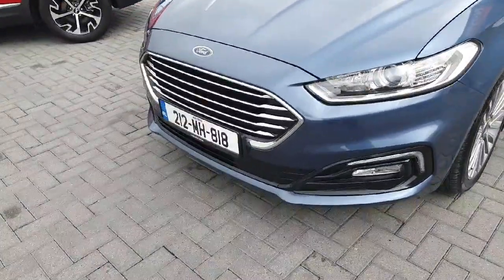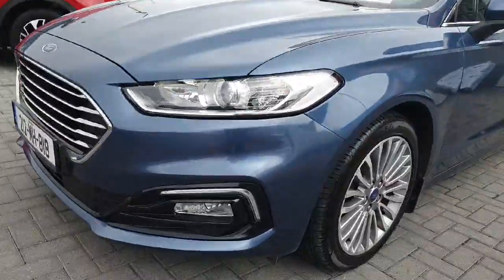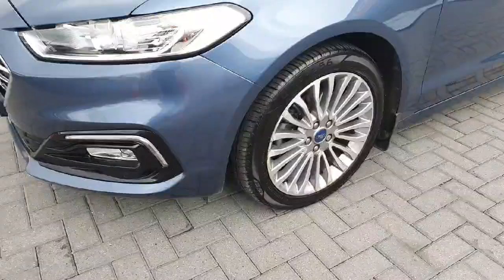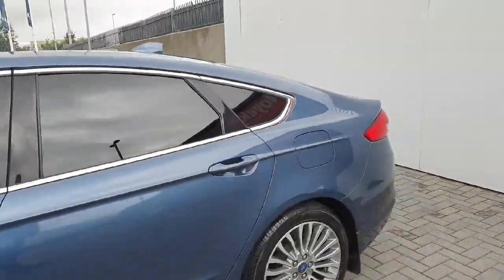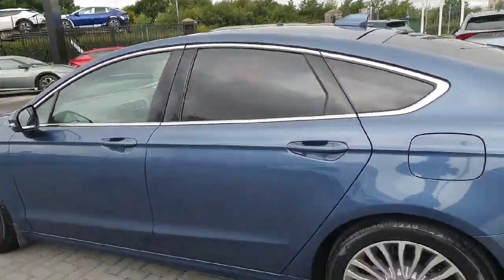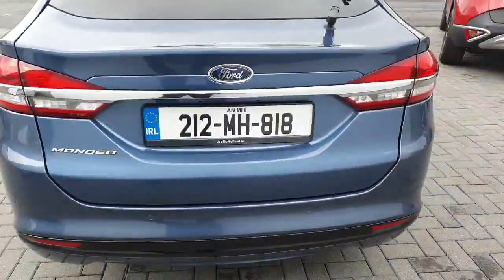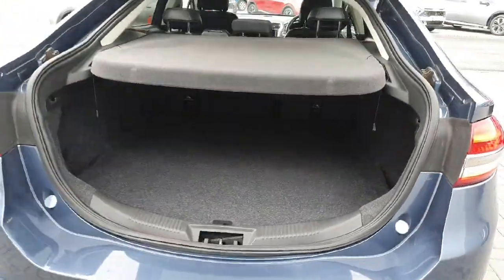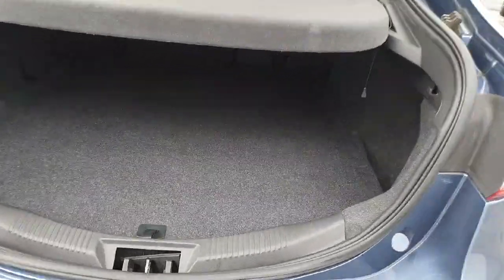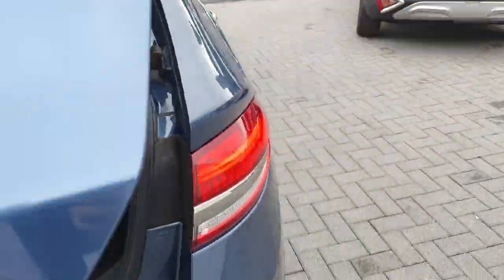Starting off at the front of the vehicle, you have that chrome grille which is known to the Titanium, gloss black down around the front splitter with front parking sensors, a lovely set of multi-spoke alloy wheels, rear privacy glass with the chrome strip all around the windows, and parking sensors in the rear also. Really nice updated look.